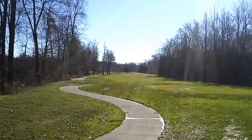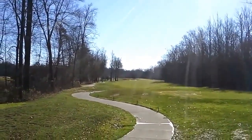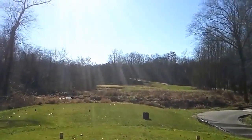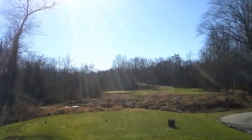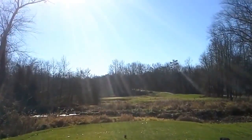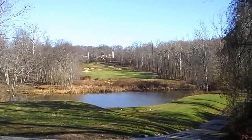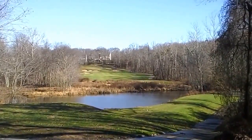Real quick — this is number four, par four straightaway, about 397 yards from the back tees. And this is the fifth hole. Probably barely see that because of the sun. Downhill par three, 210 from the back tees with the lake to the left, and a swale on the right side. The cart path is not too big a deal.